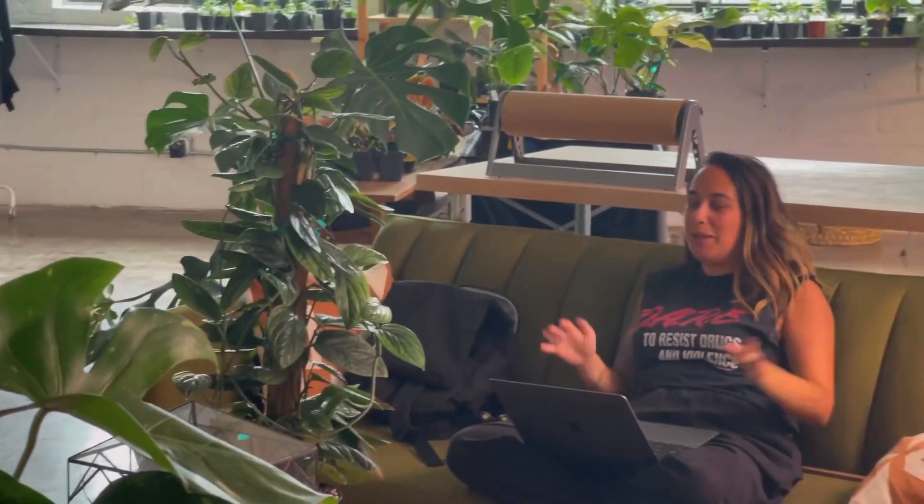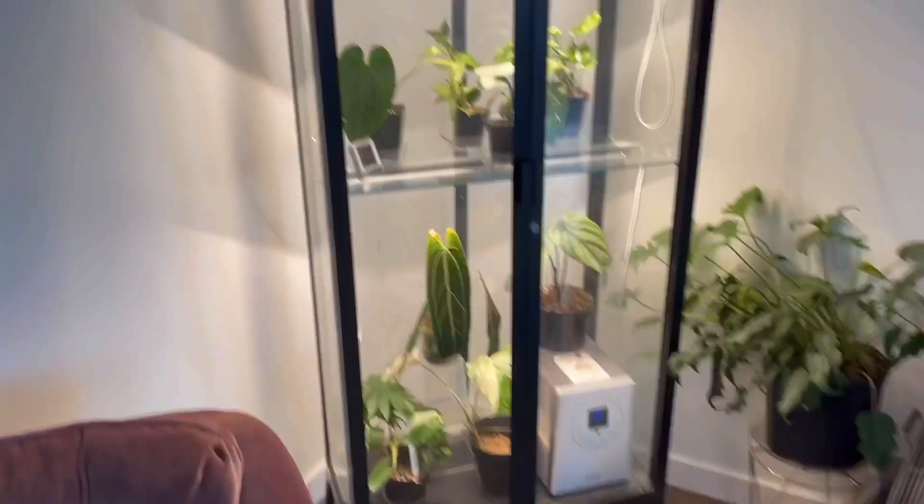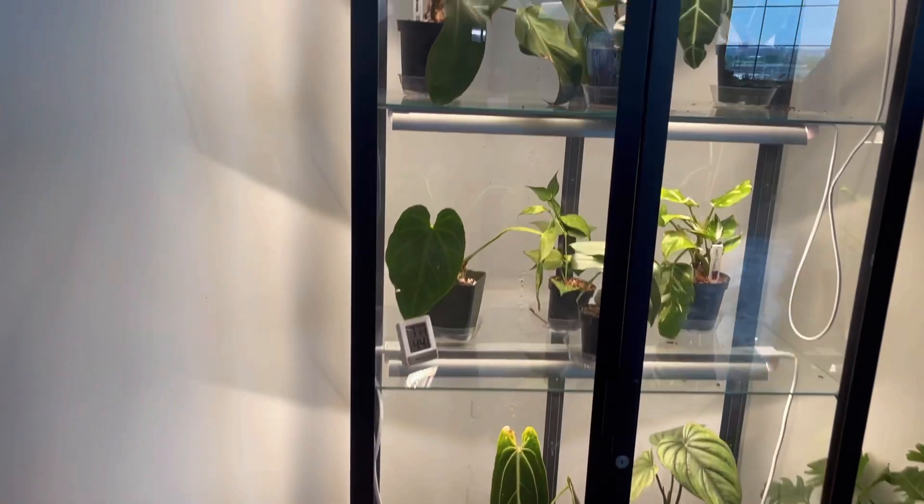If you watch our lives, it varies. So I have a Melfo cabinet too, which is really cool.